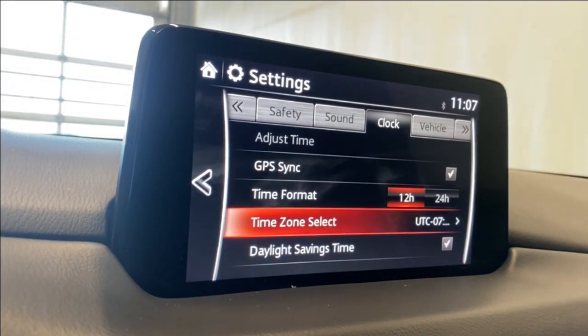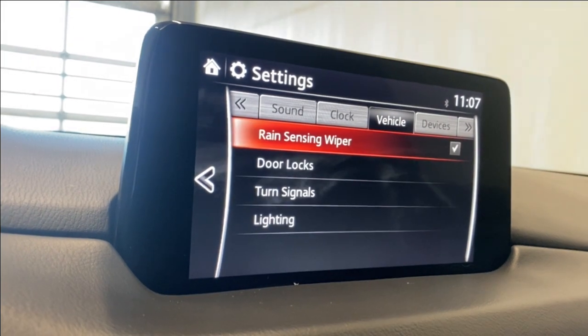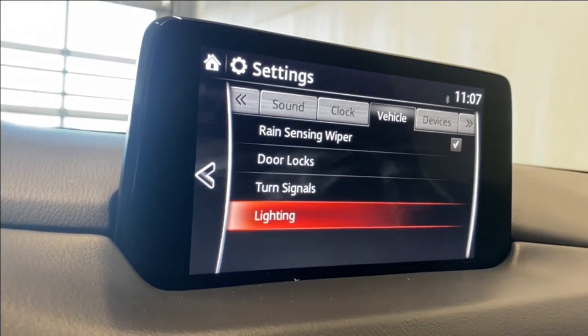Under Clock settings, you've got GPS sync, time format, time zone select, and daylight savings time. Vehicle settings include rain-sensing wipers, door locks, turn signals, and lighting.